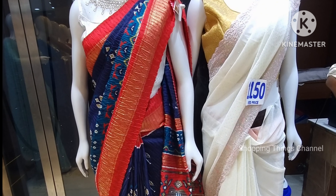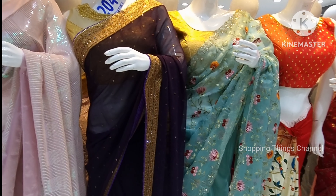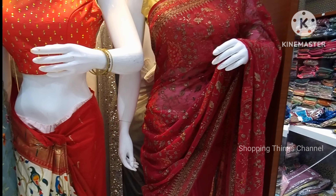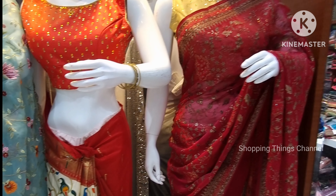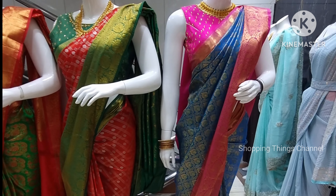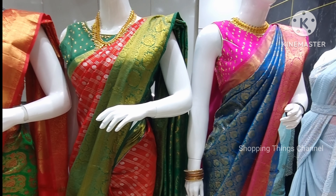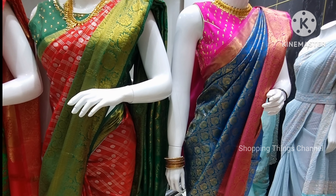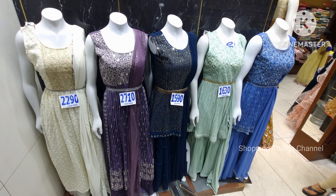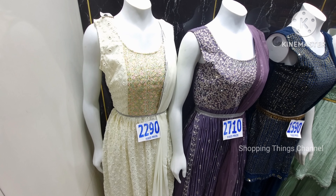On the second floor there are long frocks, lehenga collections, and bridal lehengas for reception at a reasonable budget. She Needs has a good lehenga collection with lots of handwork, grand designs, and options for brides and family members — trending and latest collection. Low cost, with prices around 2,800 rupees range, including beautiful pastel shade dresses.